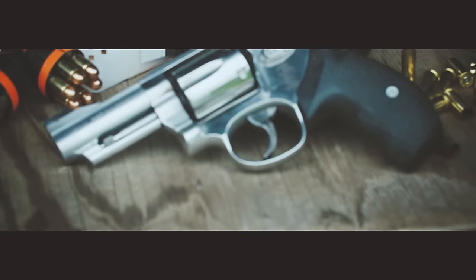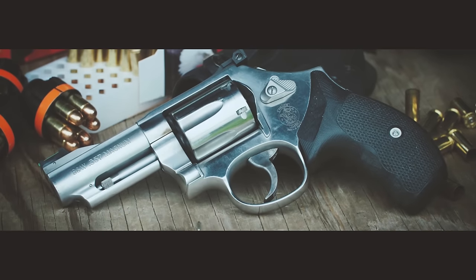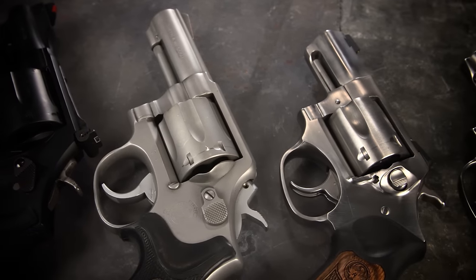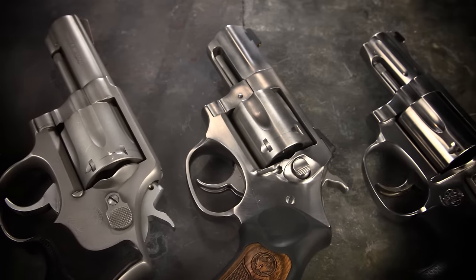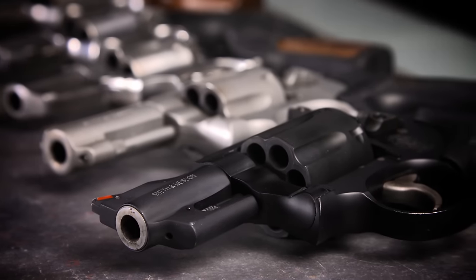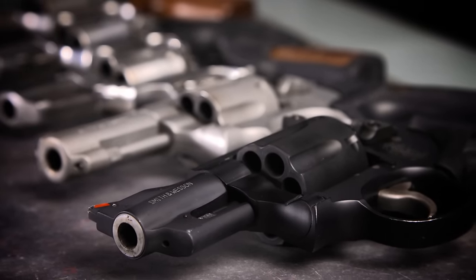Research and experimentation led me to a 3-inch Smith & Wesson Model 66 as my ideal carry revolver. But there are a handful of other revolvers that I checked out in the process. I've talked about most of them a little bit on our blog, and today I'm looking back at what I liked about each of them and why they didn't quite make the cut.